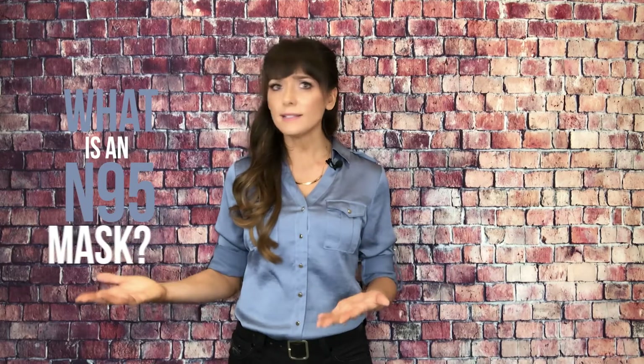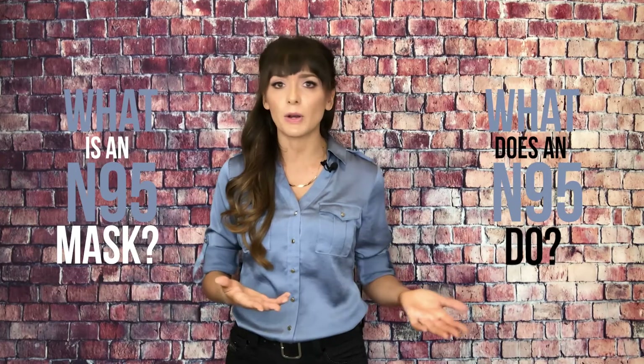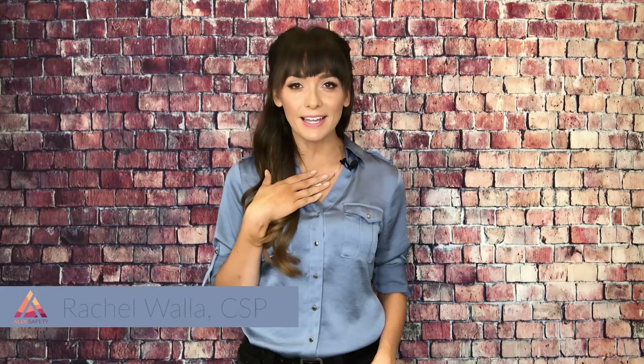N95 masks have gotten a lot of attention this year, and for many of you out there, you may be wondering what an N95 is and what it's supposed to do. I'm Rachel Walla with Ally Safety and in today's video, we're going to talk about the N95 mask and what its purpose is.